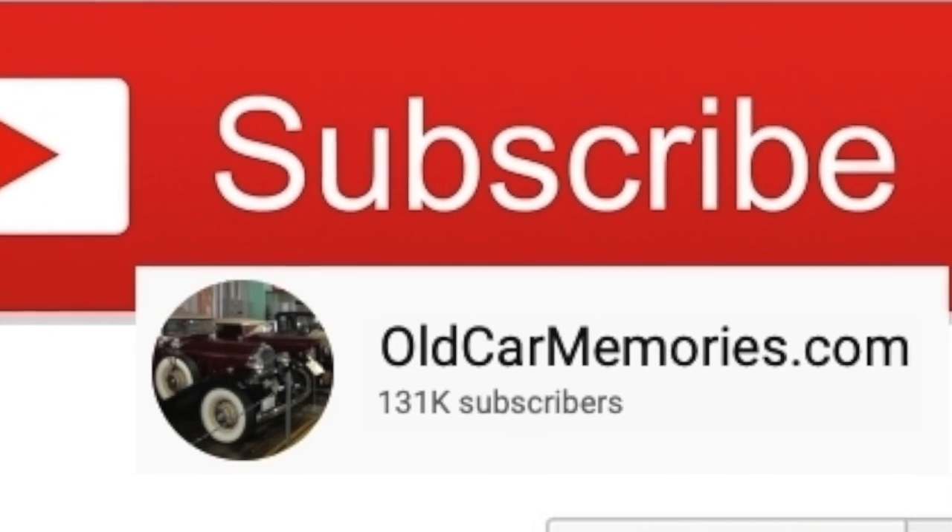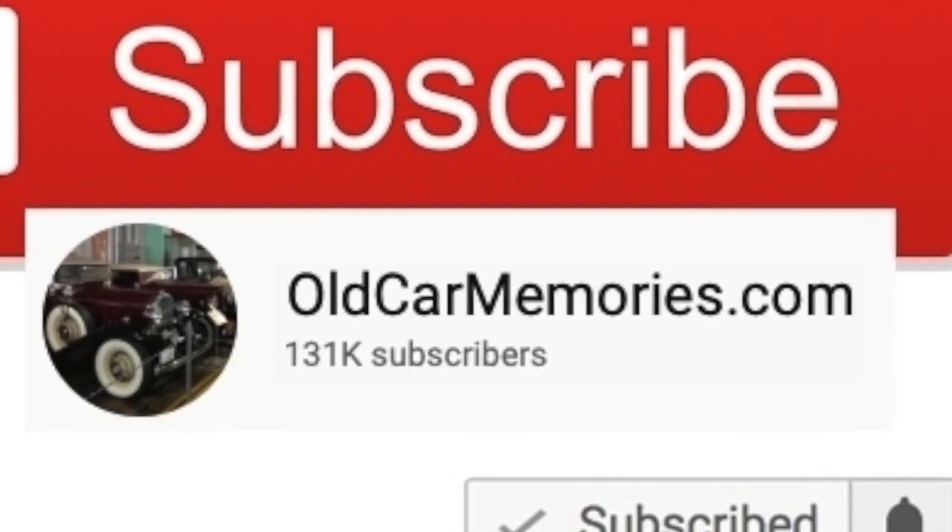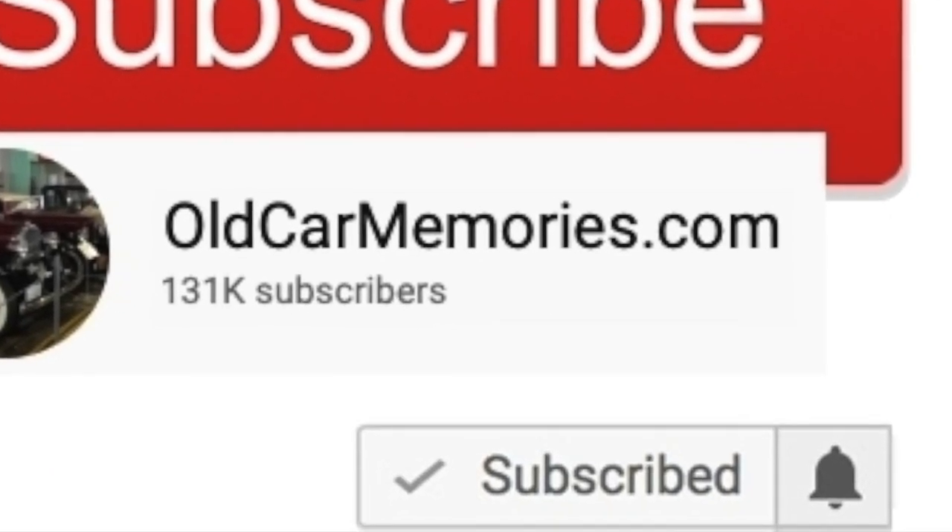Thank you so much for your support of this channel. Please subscribe since your support is the reason this channel is a success. Make sure to click on the bell icon so that you never miss a new video release.